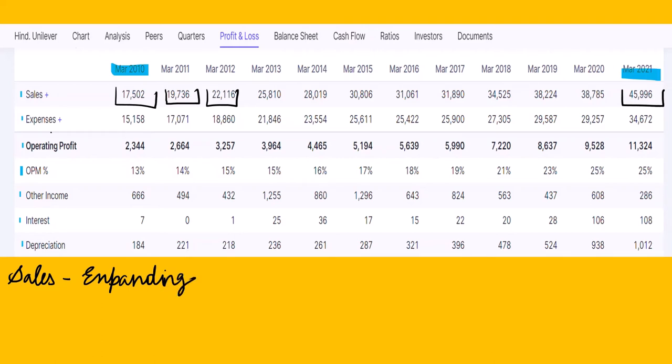Since goods are being produced in greater quantities, variable costs and expenses are also increasing: from 15,000 crores to 17,000 crores to 18,000 crores to 23,000 crores, and now the present expense is 34,672 crores. The operating profit — also known as EBITDA (Earnings Before Interest, Tax, Depreciation and Amortization) — was 2,344 crores in 2010 and is now 11,324 crores. Operating profit is simply calculated by subtracting expenses from net sales.